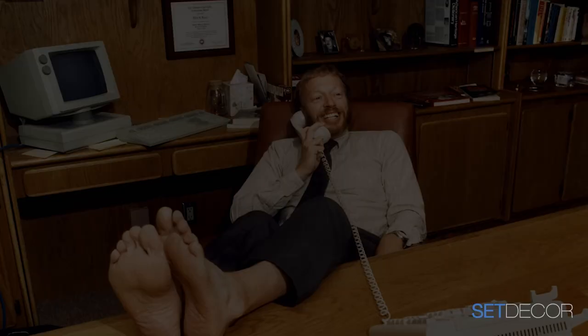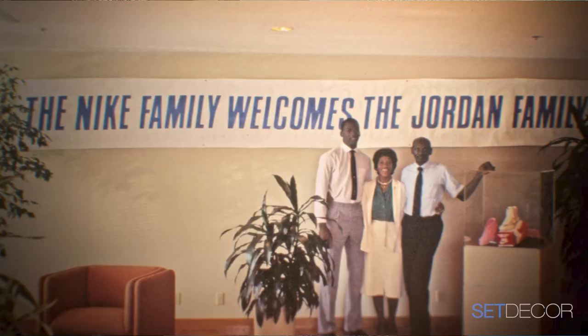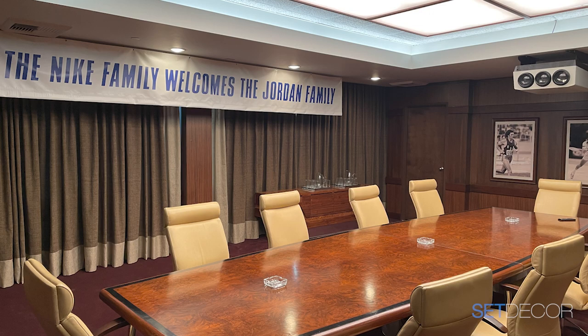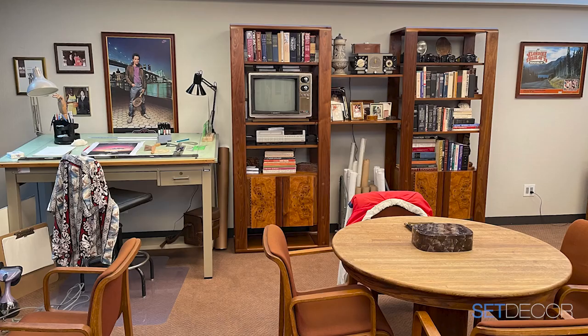We didn't have a lot to go from in terms of what Nike looked like. We had these precious artifact photos that took weeks to find — a CBS interview here, a few archival photos there — but it gave us just enough. It really wasn't a glamorous place. We wanted to paint a picture of a very normal 1980s corporate culture. The main business was running shoes — there was no such thing as a basketball line.